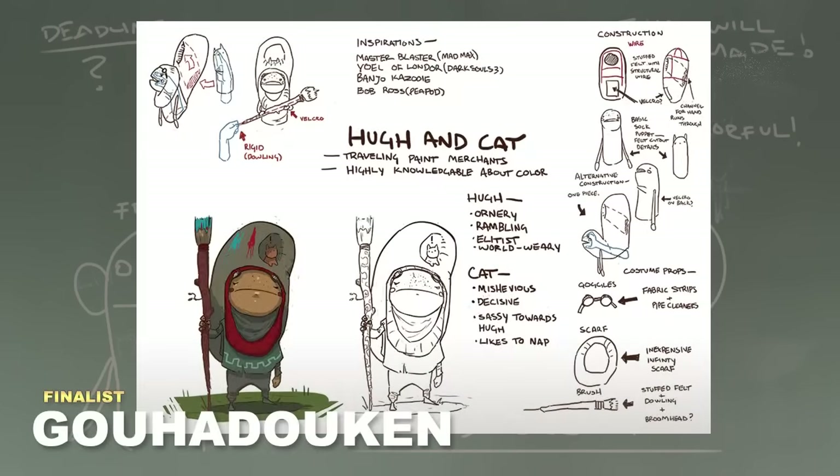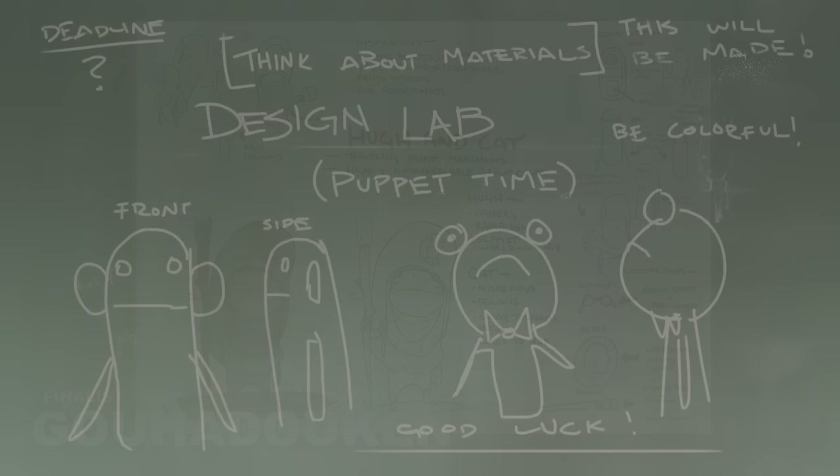The third entry is by Go Hadouken, and it's Hue and Cat — a very well-thought-out puppet. It's a little complicated and has a lot going on, but he goes through all the different components in a very well-structured way, so I really like the presentation. It's very charming and the puppet seems nice.